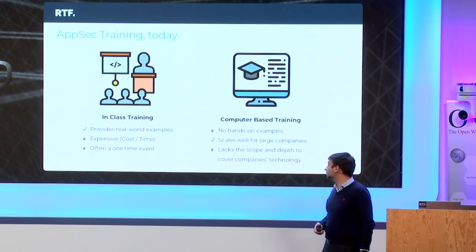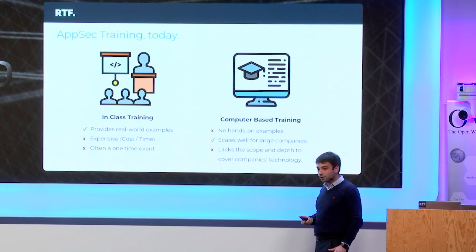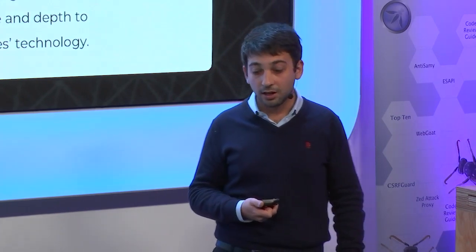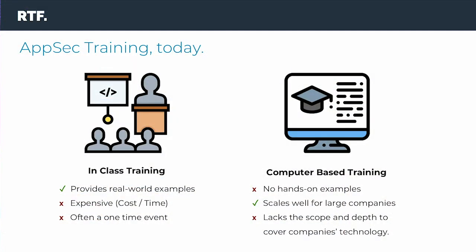On the other hand, we have computer-based training, CBT. This does not usually provide hands-on examples — it's pretty static — but scales very well for large enterprises. If you have tens of thousands of developers, you can't really send them all to class. The CBT is usually delivered remotely, on demand, so there are lots of advantages to make it scale. But it really lacks the depth necessary to cover all the complexity of the technology used today, and also the different specialties of developers.